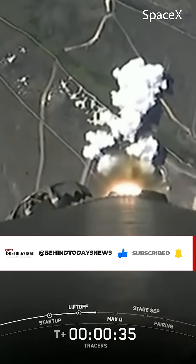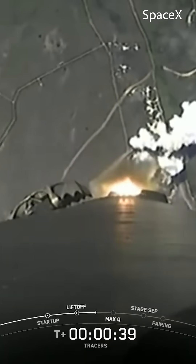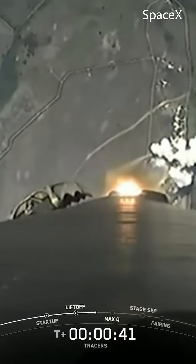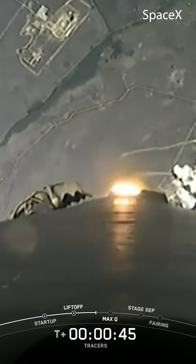At T plus 30 seconds and counting, Falcon 9 has successfully lifted off from Space Launch Complex 4E. After clearing the tower, we now tilt or gimbal the engines to initiate a roll maneuver, which you may notice here in that Stage 1 camera view.